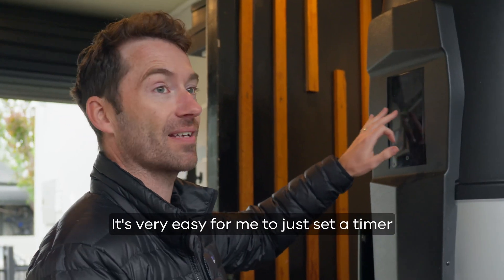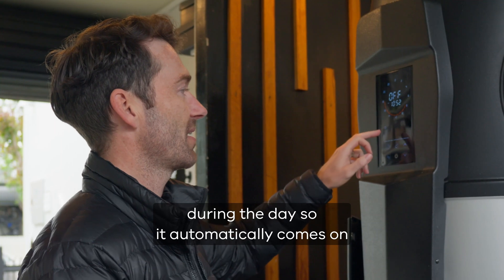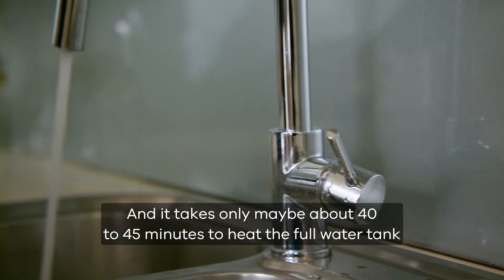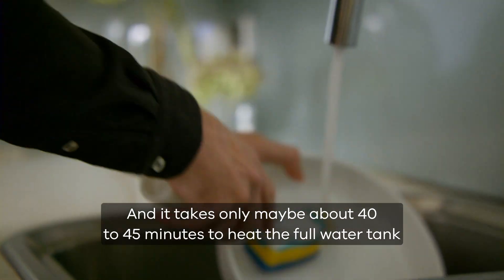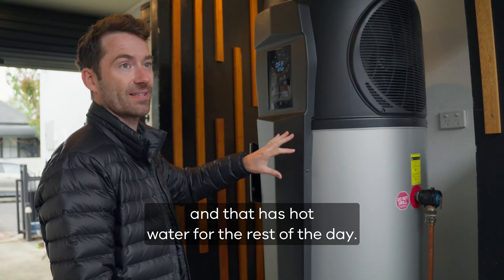It's very easy to just set a timer during the day so it automatically comes on. I'm just using the free energy from the solar panels, and it takes only about 40 to 45 minutes to heat the full water tank, which provides hot water for the rest of the day.